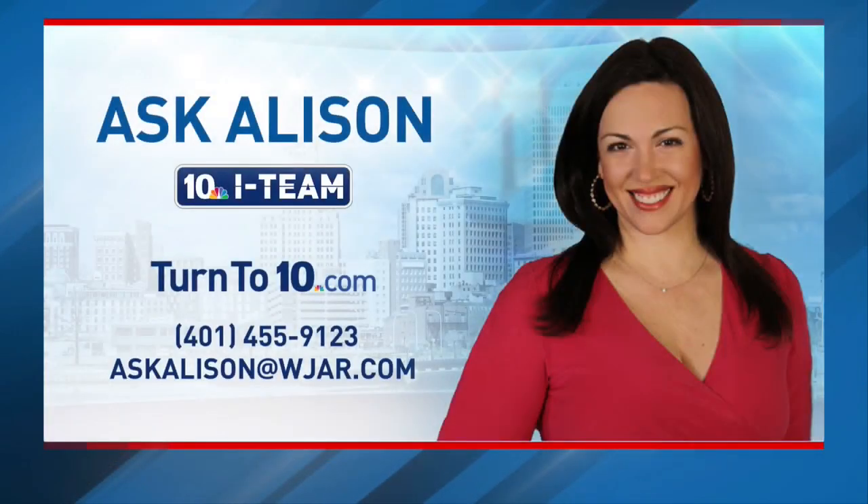Do you have something you want us to look into? Call 455-9123 or email a question to Ask Allison at WJAR.com and we'll see if it rises to the level of a news report.